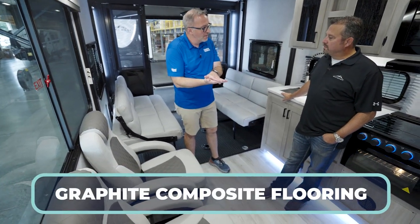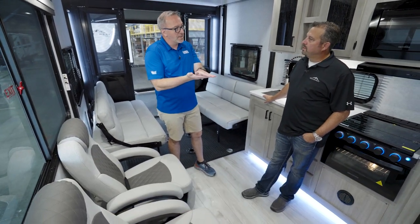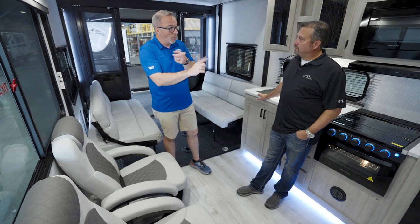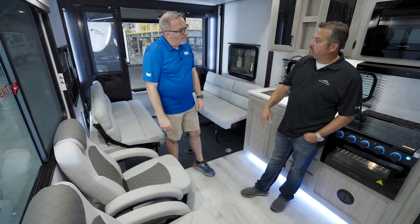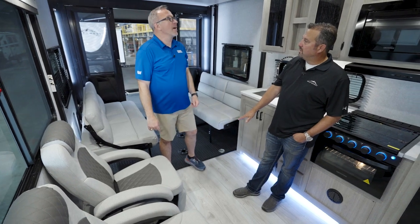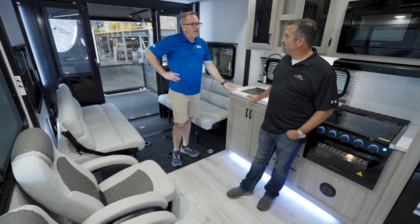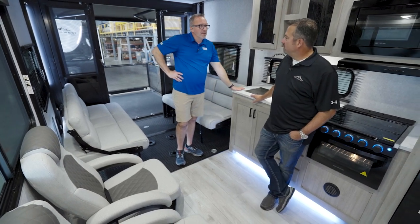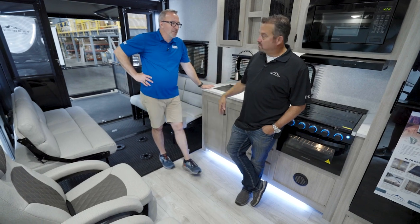All our toy haulers come with marine grade composite floors. So that helps with the weight, but more importantly, moisture. It's the same marine grade floor that's used in our pontoon boat construction — so it's made to be exposed to water. There are no issues with water moisture or anything like that. Bring in side by sides and dripping water — no problem.